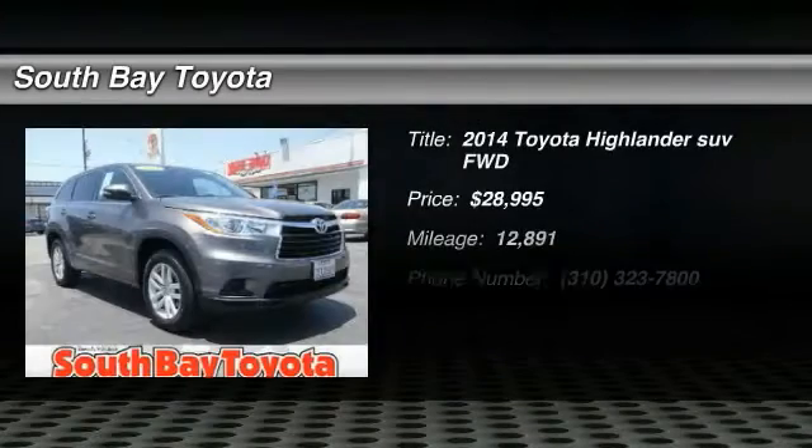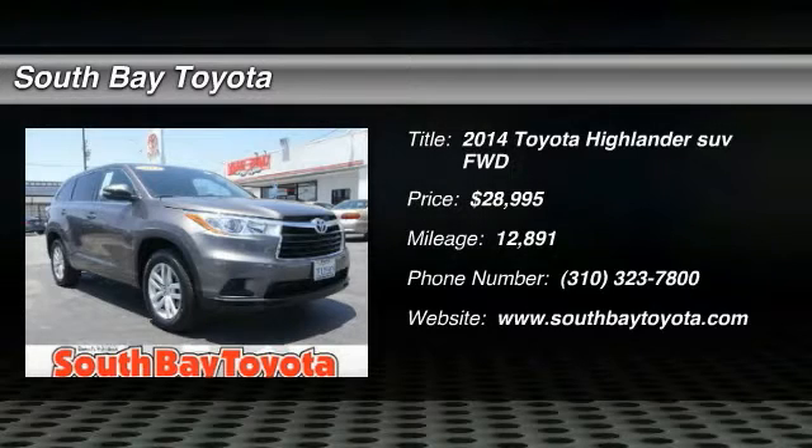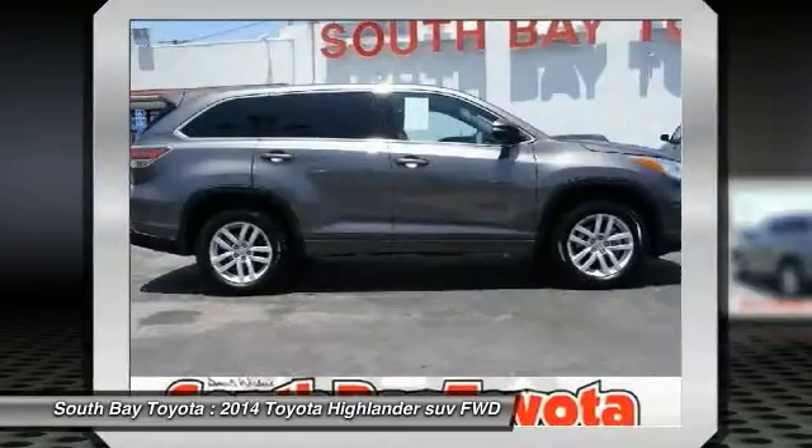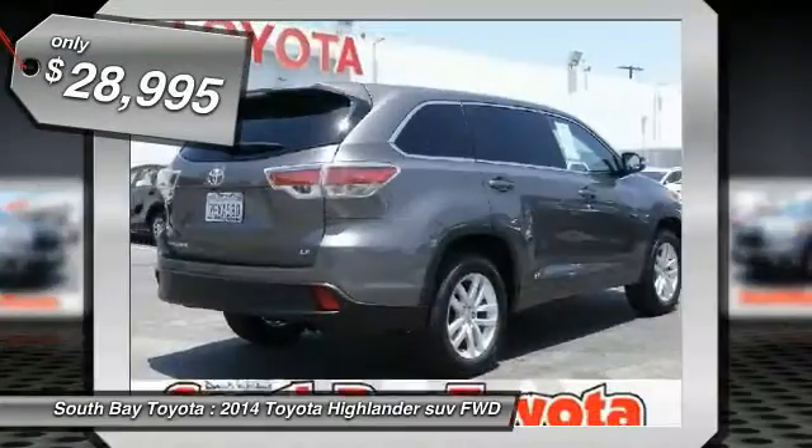South Bay Toyota, proudly serving Gardena, Torrance, Hawthorne, Carson, Compton, and surrounding California locations. This great 2014 Toyota Highlander is equipped with a engine.